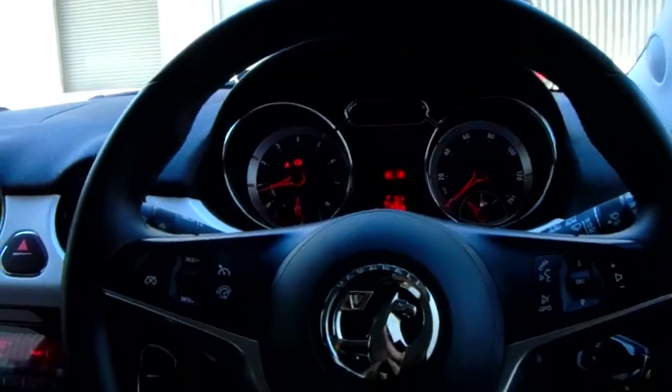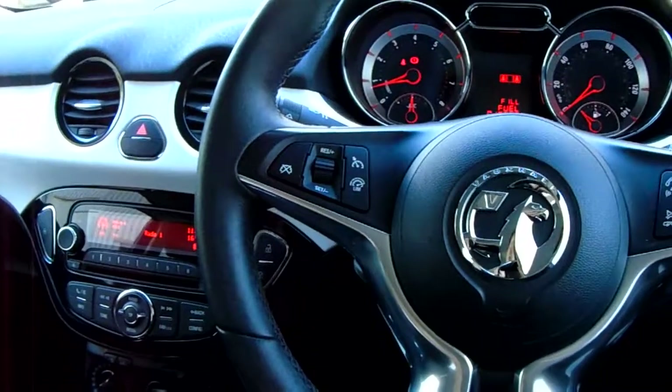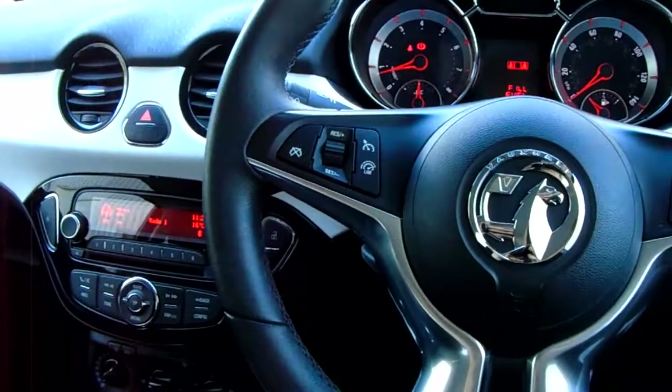But for now that is it — that is our Vauxhall Adam finished in white. If you'd like to book a test drive or have any more questions regarding the vehicle, please don't hesitate to contact us at Pentakon Parkway on 0114 209 4415.